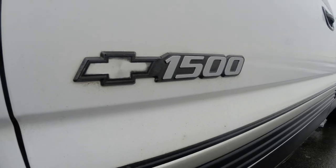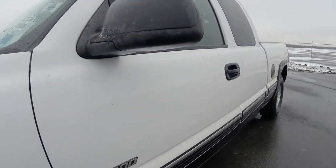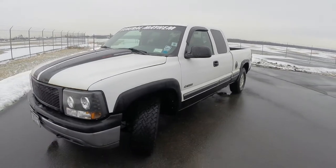Also on the truck, it's got a dual exhaust system via Dynamax — it's their welded system and it's pretty loud. It's also got gutted cats, because, you know, screw the EPA.